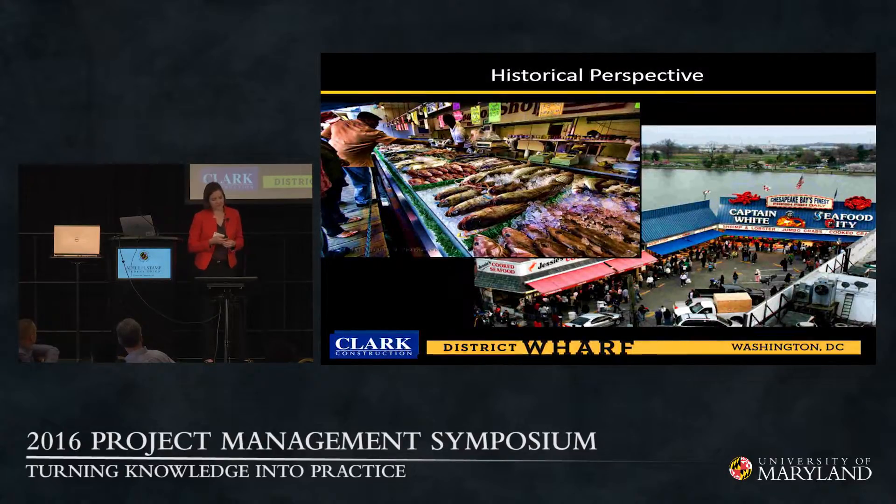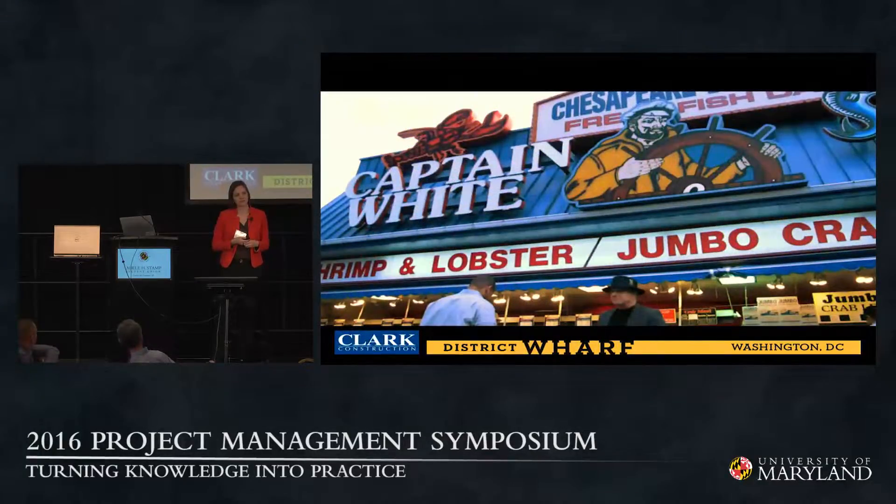There are still active open retailers today — Captain White's, Jesse's Seafood — open to the public and to construction workers since our Quarter 1 2014 groundbreaking. This fish market is open and we still frequent it, happy to have worked with our neighbors to keep their businesses open during our massive intervention next to their site. This was very important for Hoffman Madison Waterfront to preserve — it's a real part of the Wharf culture. Interestingly, it's the longest continually operating fish market in the country, in the tradition of Fulton Market in New York.